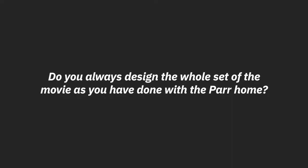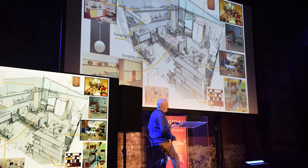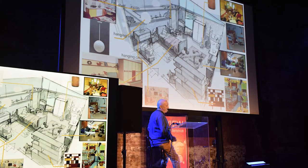Do you always design the whole set of a movie as you did with the Parr home? When you have a set like their home, you go into it knowing — even if you don't know the details — that you're going to need to see it from many, many angles, so you have to design the whole thing. Every set is different.